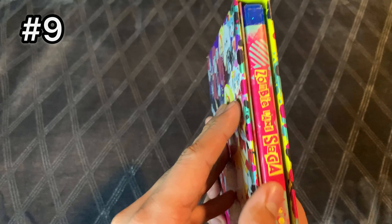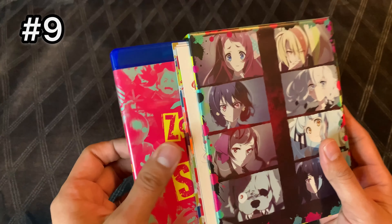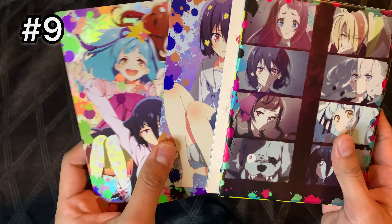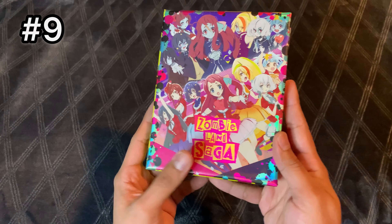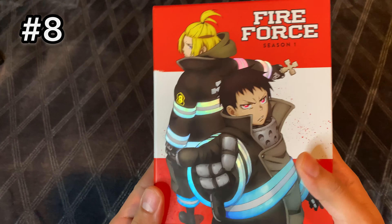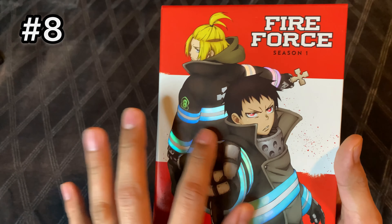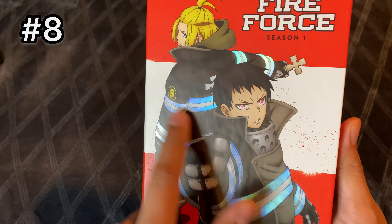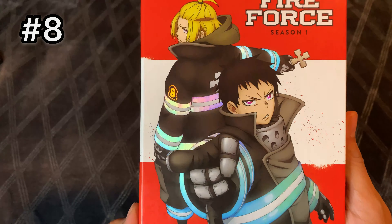Continuing, we have a Funimation box set — Zombie Land Saga. I like this one a lot because of the holographic look it has. I also like how they show the characters dressed up as their idols and then in their zombie form up top. The spine is great — I love the yellow background with splashes of color on the sides; it looks really good on the shelf. The back uses squares which I'm not the biggest fan of, and that's one reason it landed at number 9. Inside we get the standard Blu-ray, a little booklet, some stickers, and really nice art cards. This is my number 9 pick.